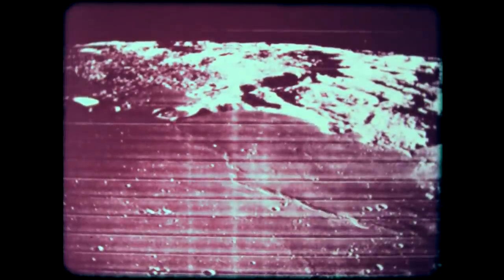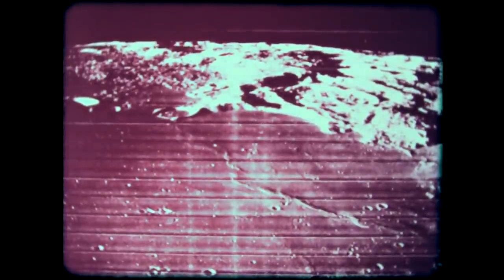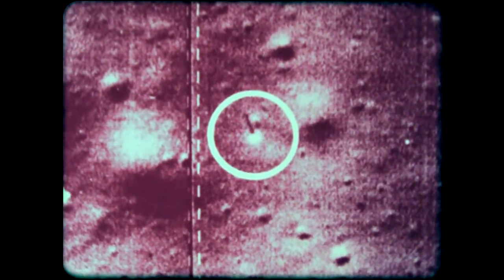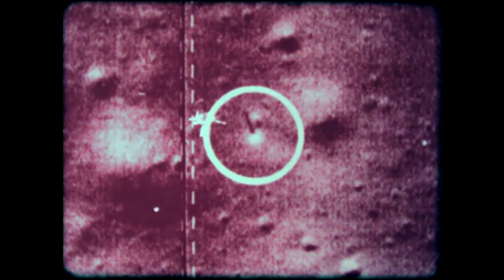We now know more about the moon's shape and its gravitational field. Meteoroid measurements will help designers of future spacecraft determine if the small, high-speed particles are a hazard. Actual amounts of radiation can also be measured. This series of pictures shows not only a potential landing area for astronauts, but the place where Surveyor 1 landed.